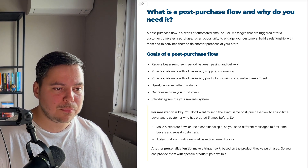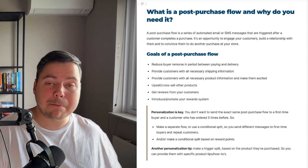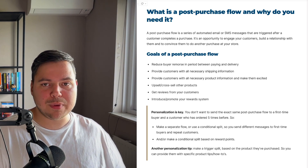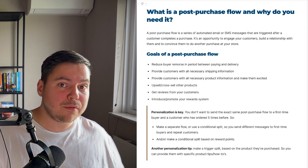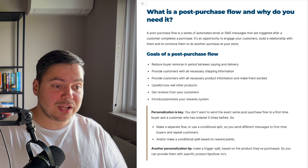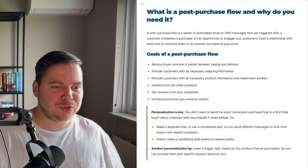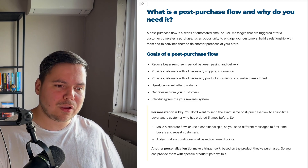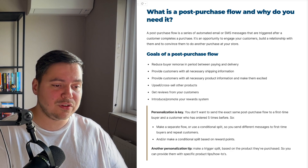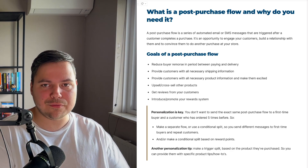The first goal of a post-purchase flow is to reduce buyer's remorse in the period between the paying part and the delivery part. It takes a while for people to get their order delivered after paying, and within this phase people will get buyer's remorse — they'll think, do I really need this product, should I have purchased this? So with your post-purchase flow, you want to make sure you reduce this buyer's remorse so people are happy and anticipating the delivery of their order.